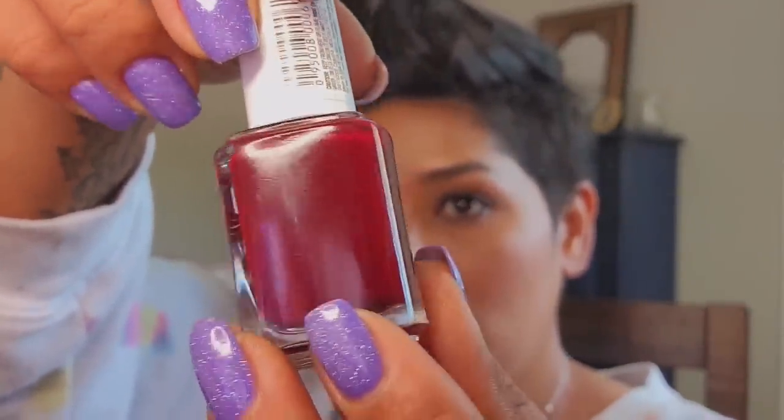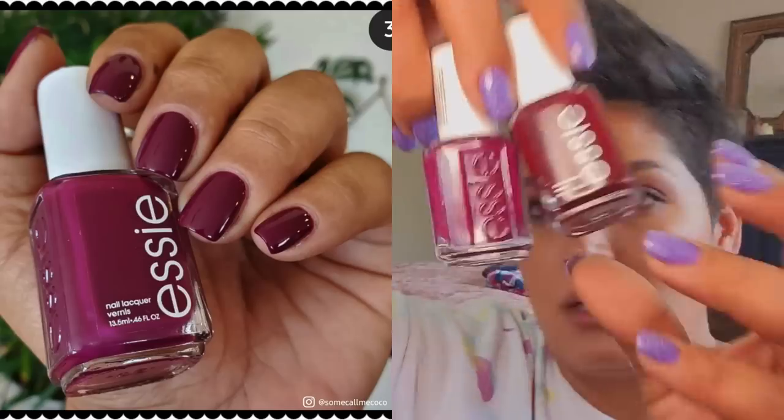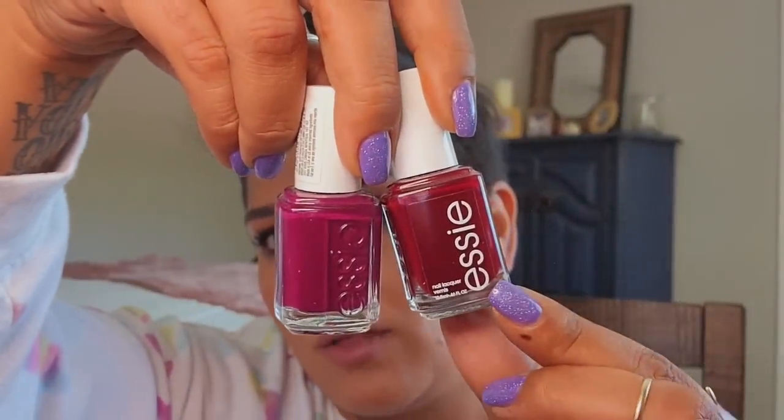Very Naughty is one of my all-time favorite berry tone polishes. It looks way more red than it actually is — the formula is more jelly-like so it requires three coats but it looks super juicy on the nails. One of my favorite pedicure colors ever for fall and winter. Bahama Mama is a more recent purchase — a little bit more purple-toned than Very Naughty, and it's a cream. Both are great for fall.